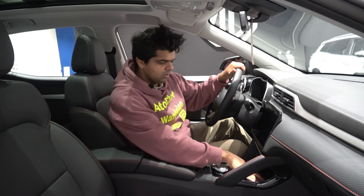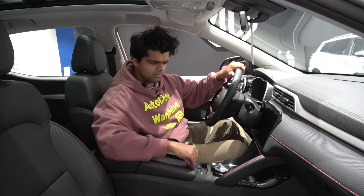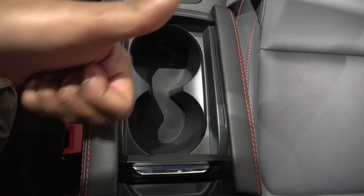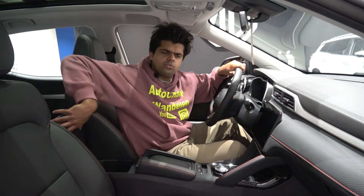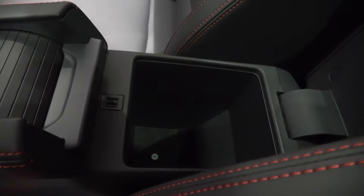Now for practicality solutions: there's a little pad here, which I think is wireless phone charging. Then two cup holders of fixed sizes with a nice cover on top. The central console storage is pretty small — it's a bit deep but quite narrow. The glove box is accessible from the driver's seat but average for its price and segment.